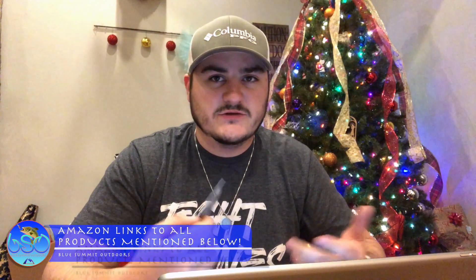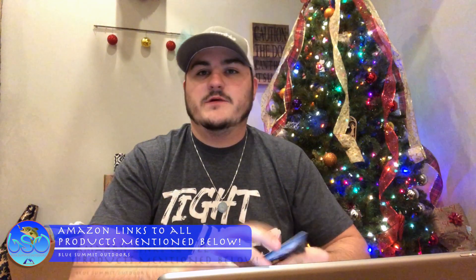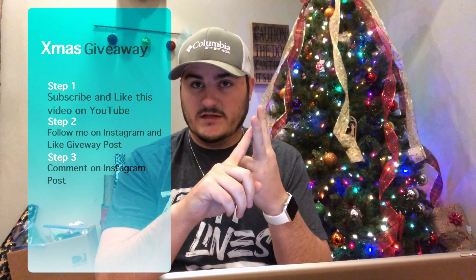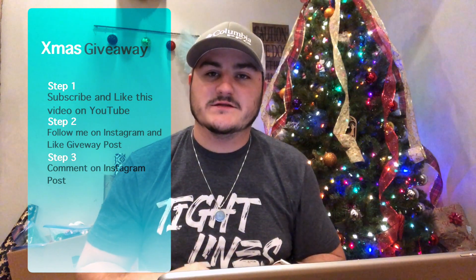And gift cards — who doesn't like gift cards? You can get them at Cabela's, Field and Stream, Bass Pro, Academy, wherever is nearest to you. Speaking of gift cards, I'm doing a giveaway: a Cabela's $25 gift card. All you have to do is be subscribed to this YouTube channel, like this video, and click the link below to my Instagram page — that's where the giveaway is going to happen. Follow me on Instagram and comment on the giveaway post.